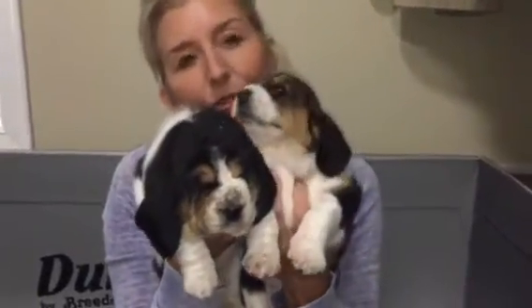This is three weeks. Beautiful babies. We'll see you next week. Bye!